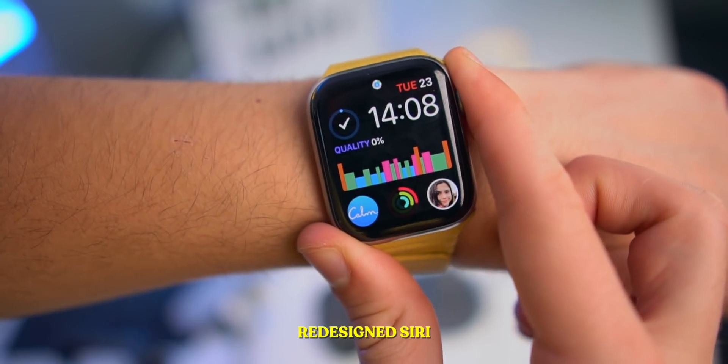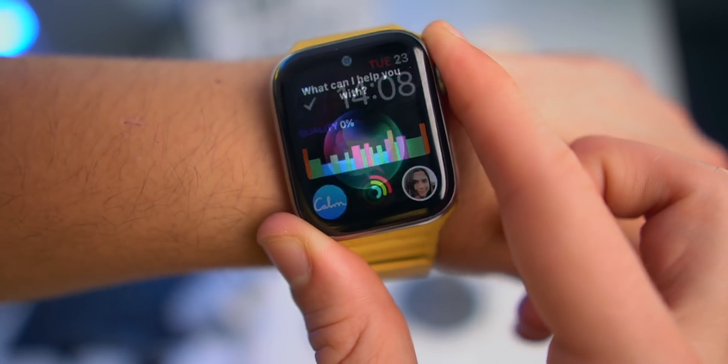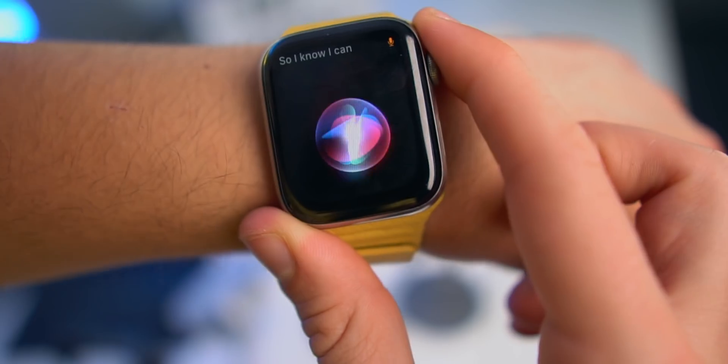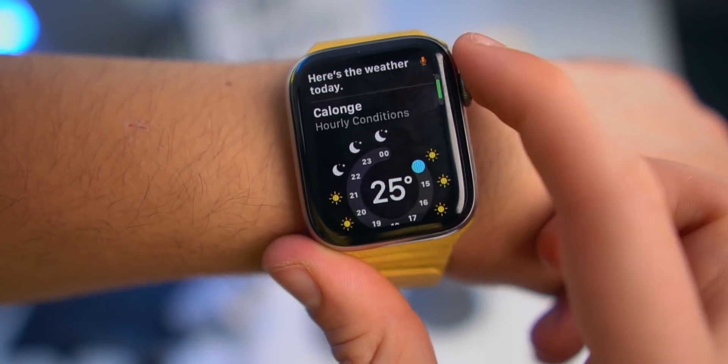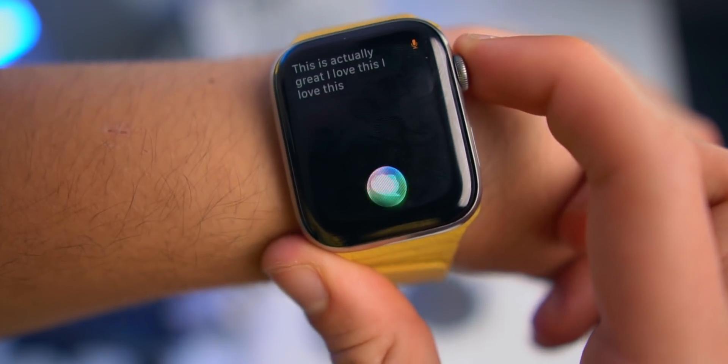I absolutely love this one — Siri now has a new interface. Look how beautiful this looks. I can ask Siri what's the weather today. Here's the weather today. I love this new Siri animation.